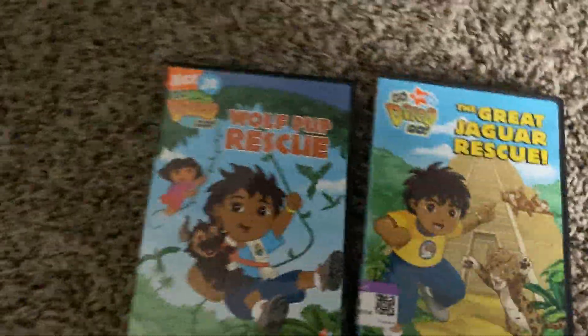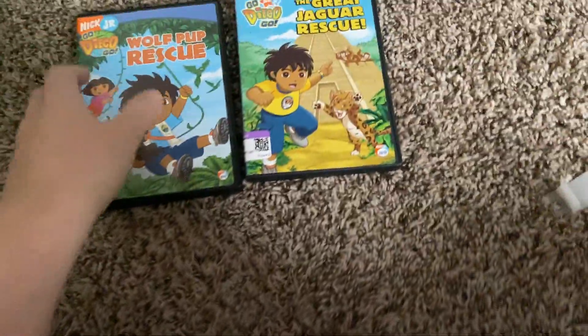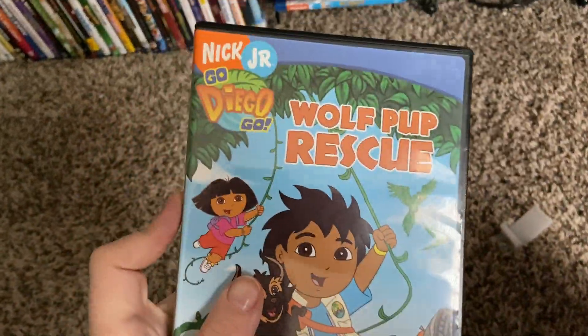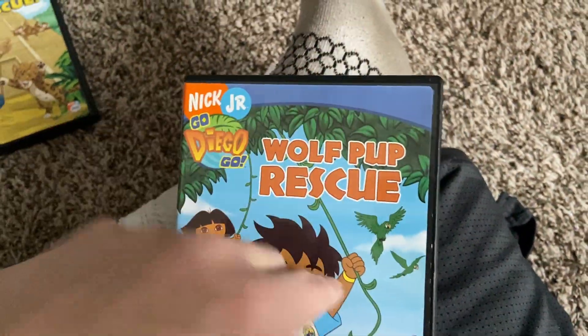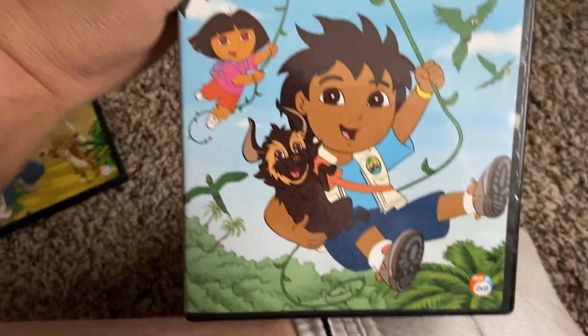Alright, now let's move on to the Go Diego Go DVD collection. Let's get started with 'World Pop Rescue.' This is the spin-off of Dora the Explorer.